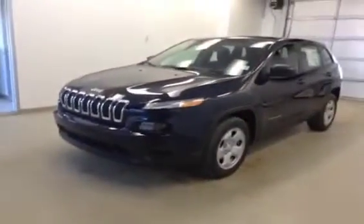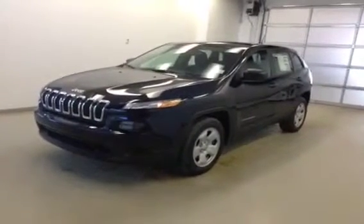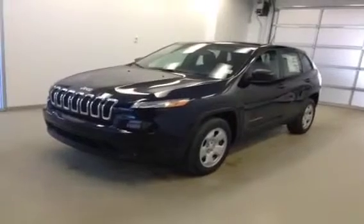Once again, this is stock number A4621, 2014 Jeep Cherokee Sport, two-wheel drive, exterior color is blue.